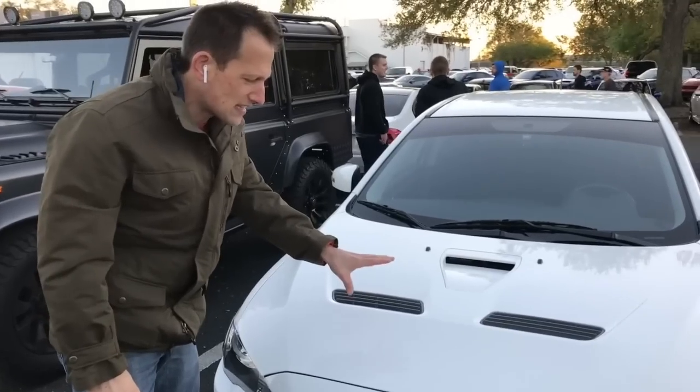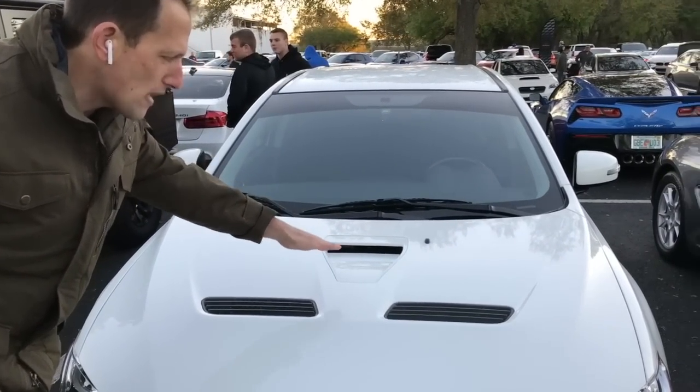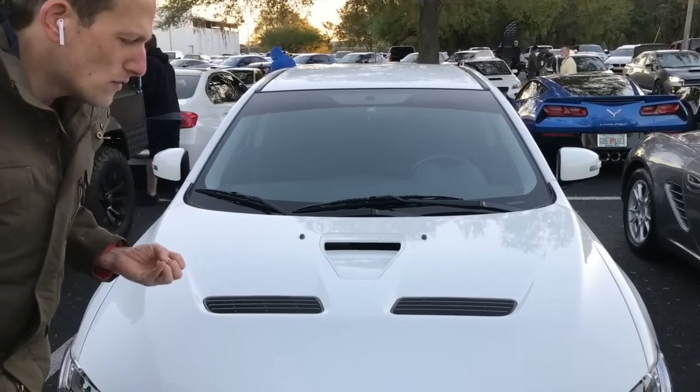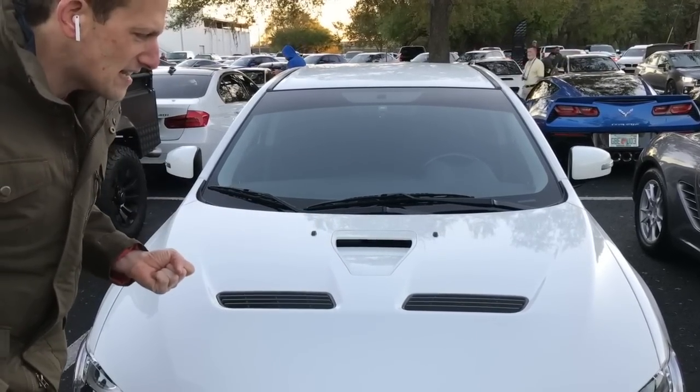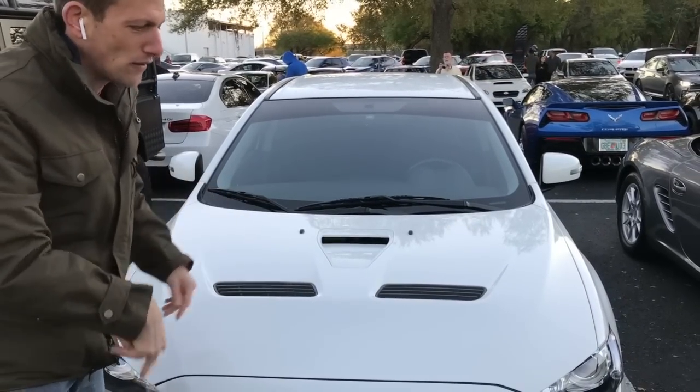Let's go ahead and take a look at this hood. I really like the stock hood — it's aluminum. It has a central air duct and then it has the two heat extractors. That's going to take the heat out of the engine compartment, because it's all about getting cool air in and getting that hot air out.